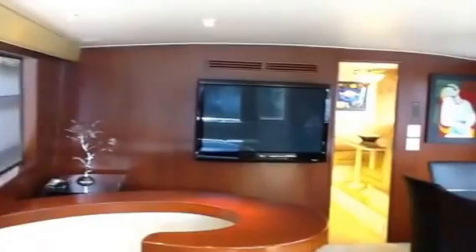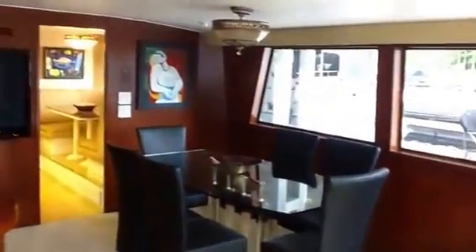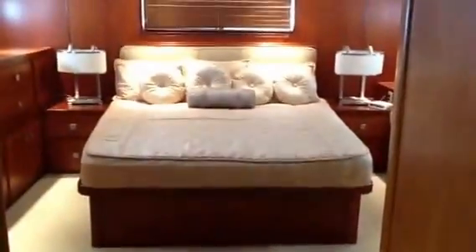Going down to the master — beautiful, beautiful, beautiful. Nice lighting throughout the boat, nice flooring. In the master you have a king-size bed — very well appointed, just nice. Flat screen looks like a 30- or 32-inch Vizio. Plenty of drawer space, and a little settee on the port side.